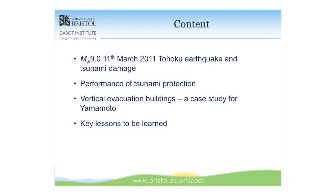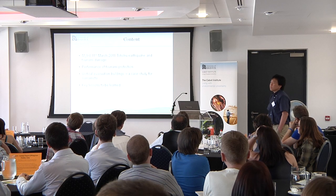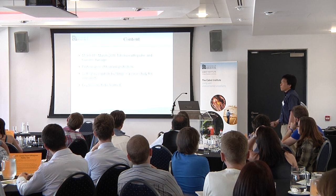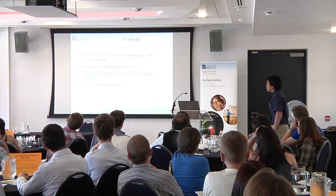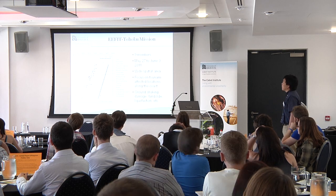I can hopefully show some interesting things about the tsunami risk. I also want to show some pictures about the performance of tsunami protection, such as breakwaters and sea walls, and show a case study for vertical evacuation buildings — relatively high-rise buildings where people can evacuate when a warning is issued. In the end, I want to summarize some lessons to be learned from this event.